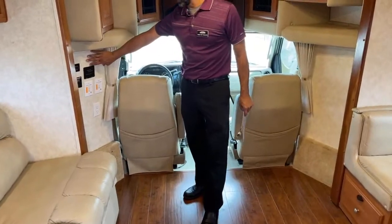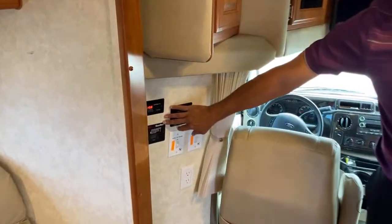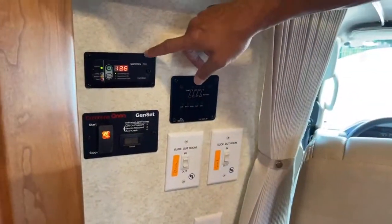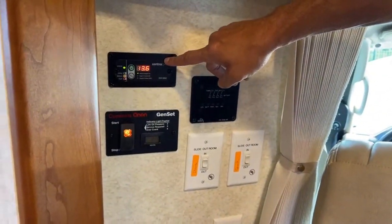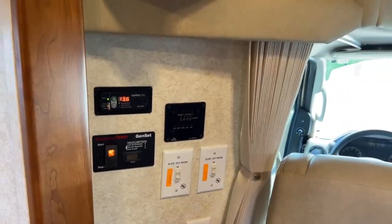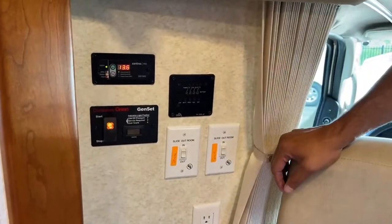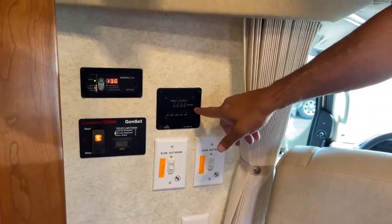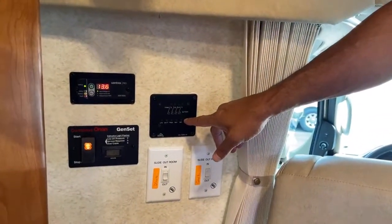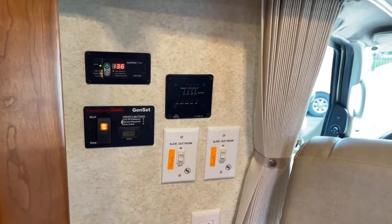Main control panel right here. Here's your Onan generator start and stop, and your hours. Your Xantrex controller right here — this is where you would turn on your inverter, which will supply power to your main outlets and TV. Here's your slide controls. And then your tank levels: we've got a 46 gallon fresh tank, 23 gallon black, and a 35 gallon grey.